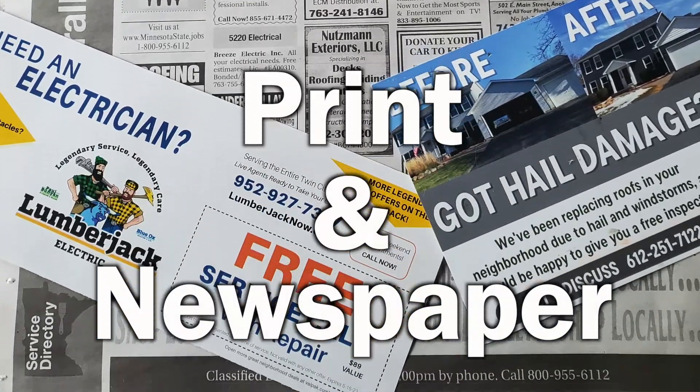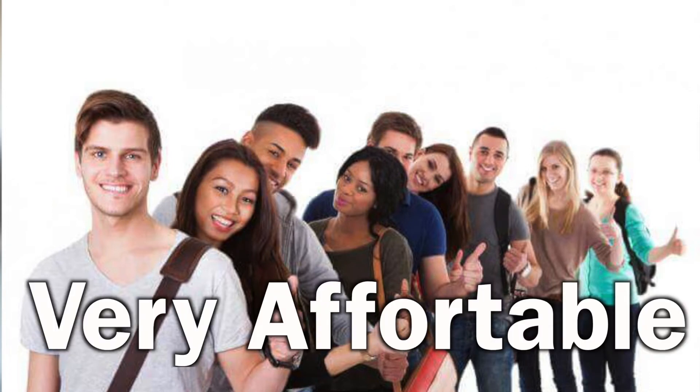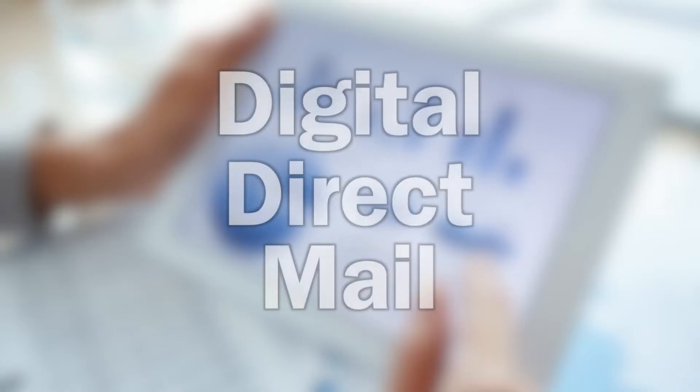We are targeting print and newspaper advertisers with either a complimentary video solution to your current print advertising, or a replacement solution that is far more dynamic, reaches more people with a more effective message, and as mentioned, is very affordable. You could even call it digital direct mail.